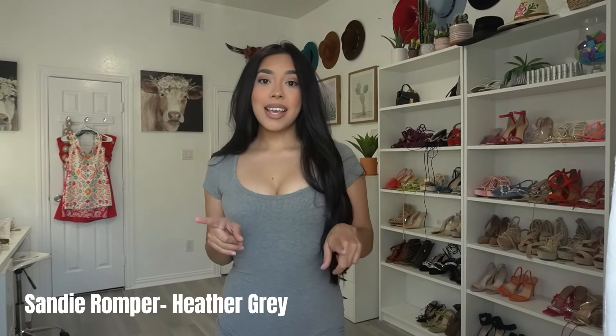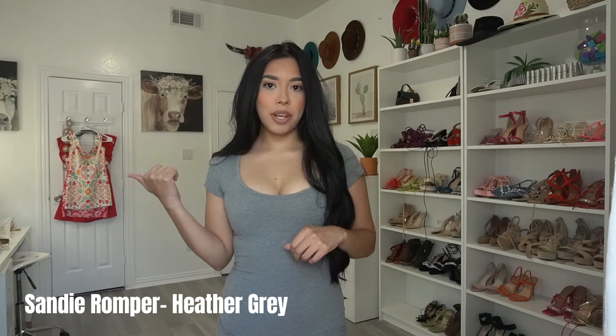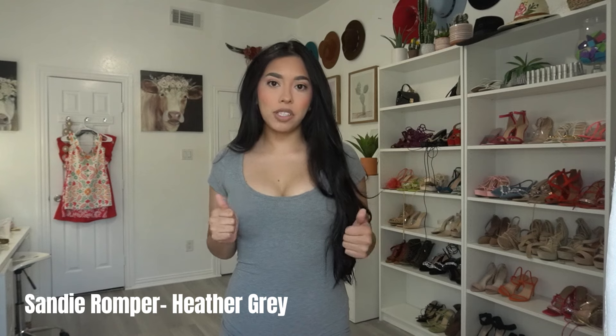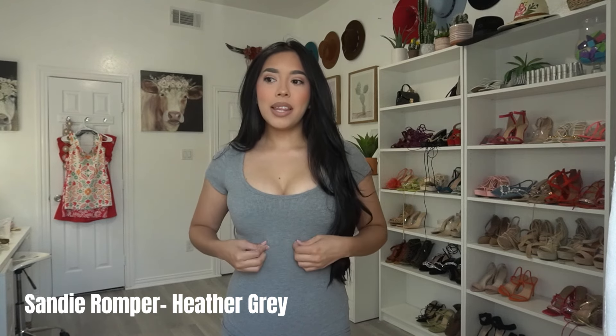Okay, this is the second romper. It's a different material than the other one — the first romper is a lot softer to touch. Don't get me wrong, both are very soft, just different material. This one is still super comfortable, stretchy, and soft. I actually do like this color more though — it's a lighter gray than the other one. The material is super good and it scopes to your body.